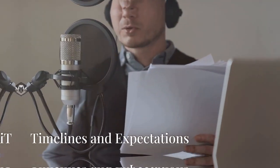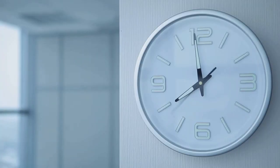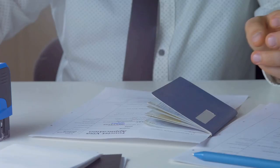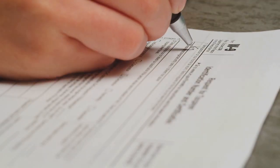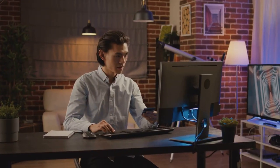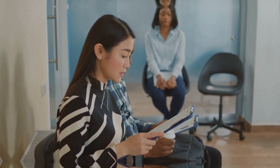The H1B process takes time — it can take several months from start to finish. The LCA can take a few weeks to get certified, and the I-129 processing time varies depending on workload. Premium processing is an option that guarantees faster processing for an additional fee. After your petition is approved, visa stamping can take a few more weeks, so it's important to be patient and prepare for your interview.